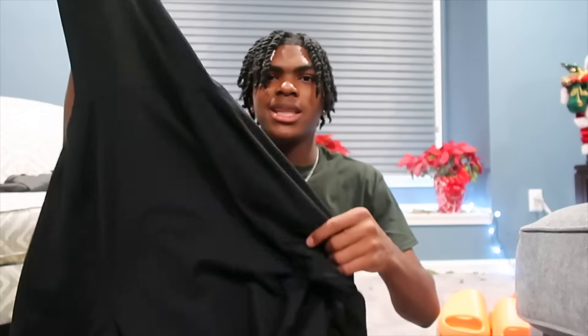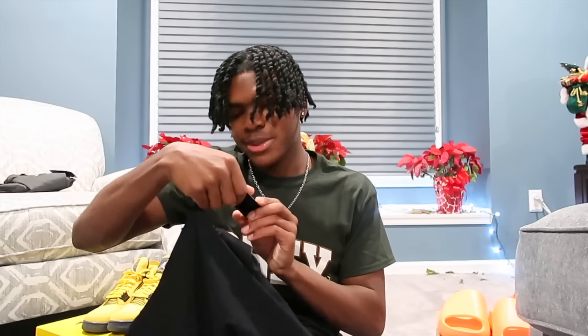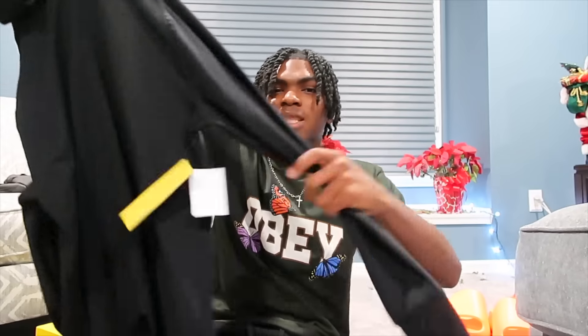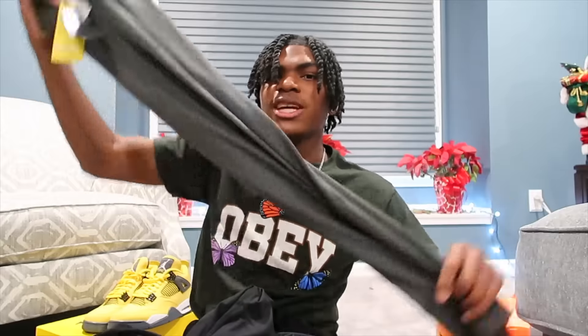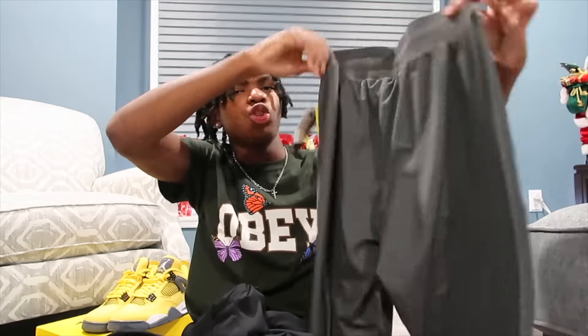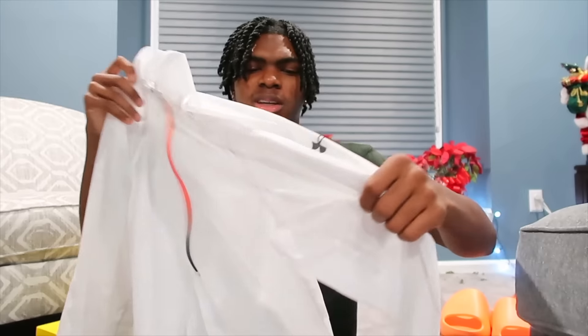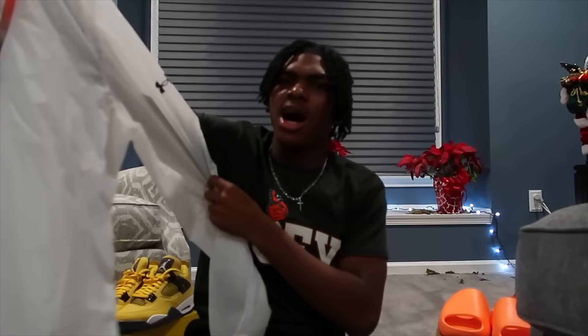I also got these Under Armor socks — can't go wrong with those. My grandma also got me this black sweatshirt from Nordstrom. She always gets me stuff from Nordstrom — that's like her favorite store, every single Christmas without fail. Along with the sweatshirt, she also got me these gray sweatpants for when I work out. Shout out to Grandma for balling out at Nordstrom as usual. And last but not least, I got this Under Armor run zip-up windbreaker hoodie. I'll be wearing this when I run — my aunt got me this, shout out to my aunt.